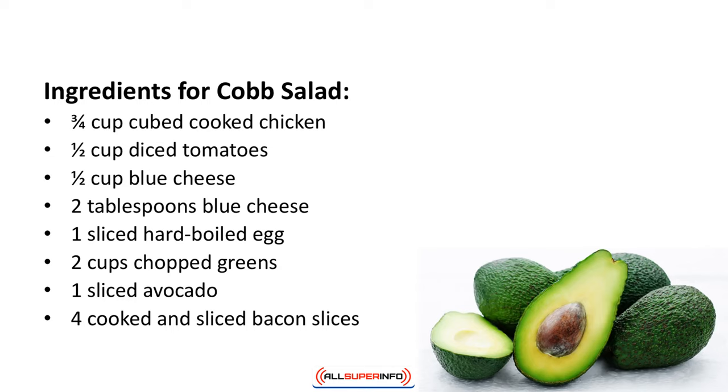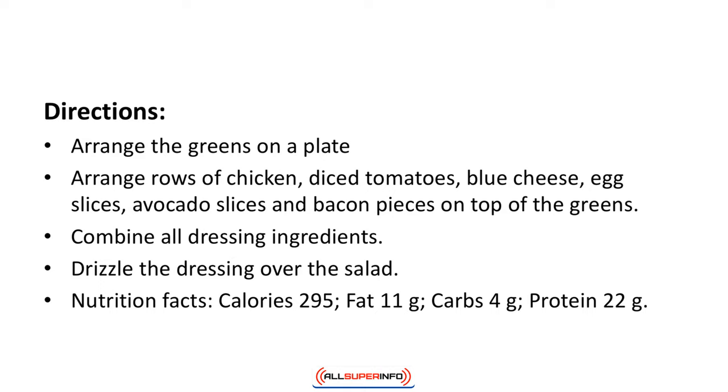Ingredients for Cobb salad: three quarters of a cup cubed cooked chicken, 1 half cup diced tomatoes, 1 half cup blue cheese, 2 tablespoons blue cheese, 1 sliced hard boiled egg, 2 cups chopped greens, 1 sliced avocado, 4 cooked and sliced bacon slices. Directions: Arrange the greens on a plate. Arrange rows of chicken, diced tomatoes, blue cheese, egg slices, avocado slices, and bacon pieces on top of the greens. Combine all the dressing ingredients and drizzle over the salad. Nutrition facts: calories 295, fat 11 grams, carbs 4 grams, protein 22 grams.